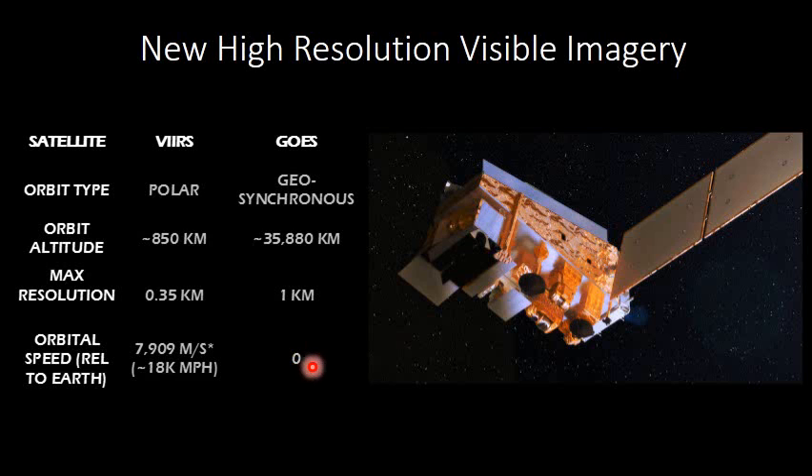By comparison, GOES orbits zero miles per hour relative to Earth since it's a geostationary satellite and sits above one spot.